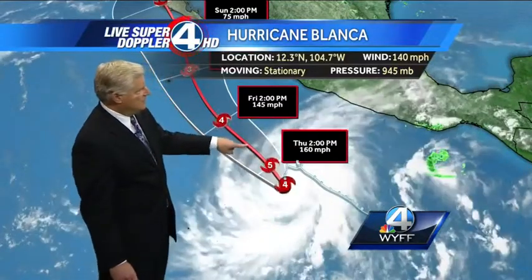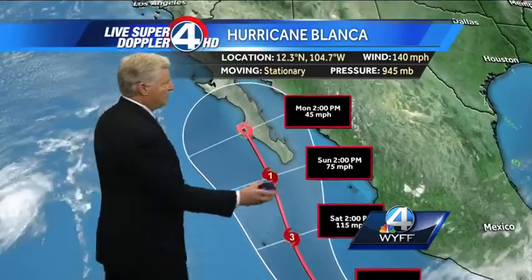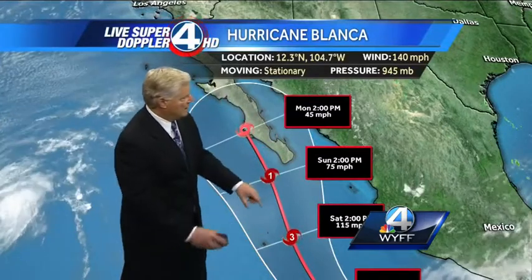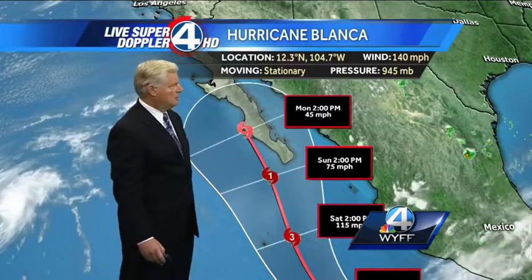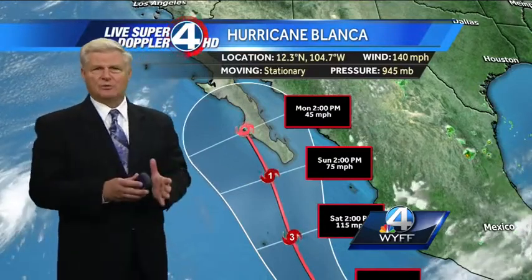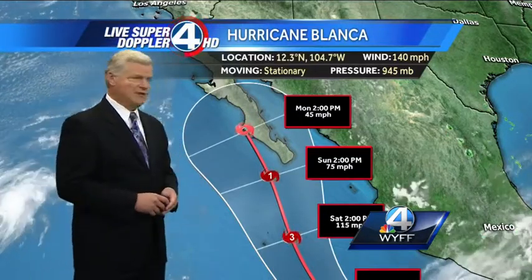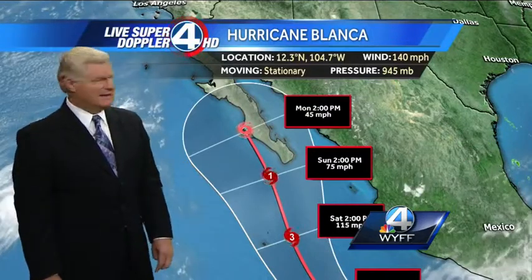At 2 o'clock tomorrow afternoon it's going to move into somewhat cooler waters as it heads toward Baja, California. They're still recuperating from last hurricane season here in Cabo San Lucas, which is right about here. Heading toward the weekend, it goes from a Category 3 to a Category 1 and hopefully just misses. Then it's a tropical storm at 2 o'clock in the afternoon on Monday. It may drift up next week into the southwestern part of the United States, which could produce monsoonal moisture for the desert southwest with the potential for flash flooding in the mountains and even in the valleys and pretty heavy thunderstorms. That tropical moisture may then get picked up and move into parts of the southern plains in the United States.